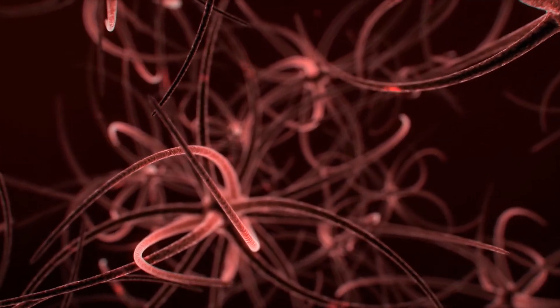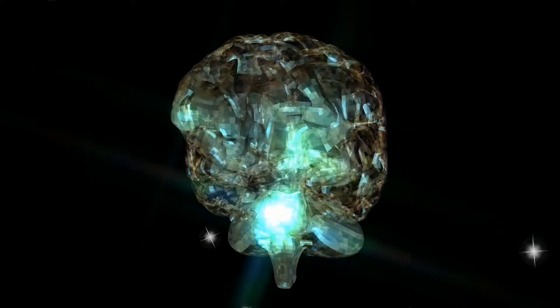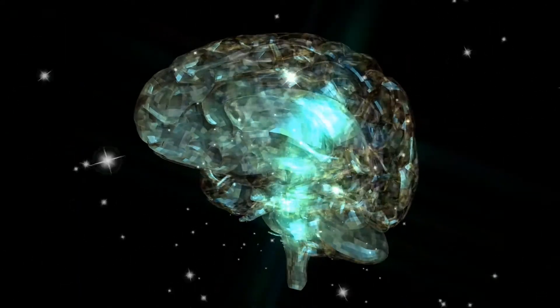The stress response is triggered in the brain, and then the signal goes through all the nerves, stimulating various organs, including the stomach, heart, adrenal glands, and lymphoid organs.